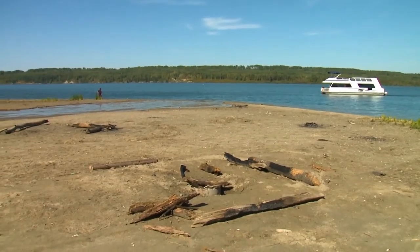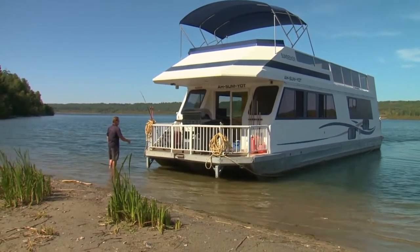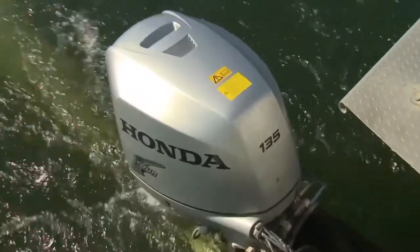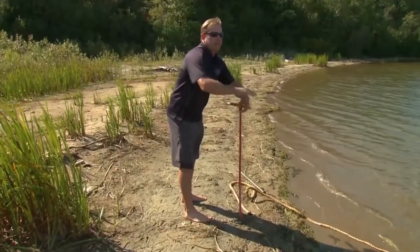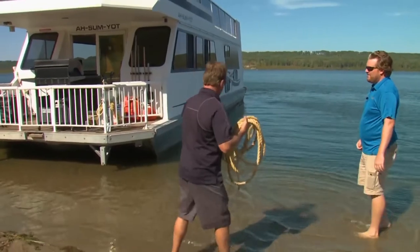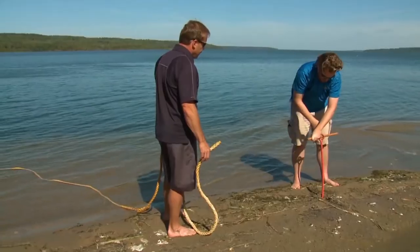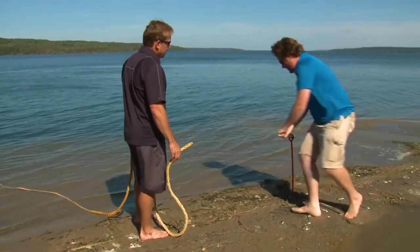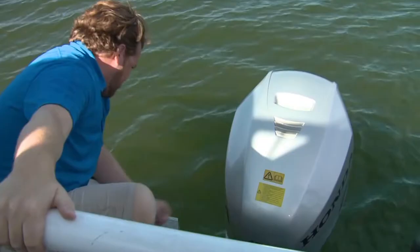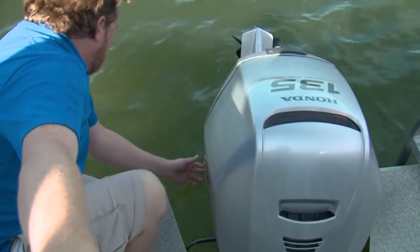Beaching a houseboat goes against a lot of instincts — first and foremost is running aground. You also have a current to contend with, so you've got to keep the motor running while you tie up. You might have to put it back in gear because the back end can start to go out on you. If the wind blows, the rope will hold it. Curtis noted they've been using this approach for 15 years and never had one pull out. When tied up, it's best to raise the motor in case you drift off — you don't want that prop banging into anything.